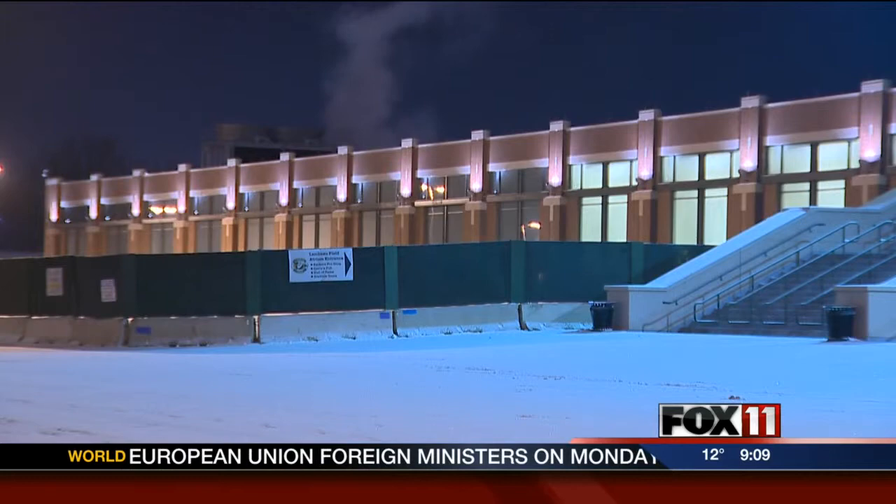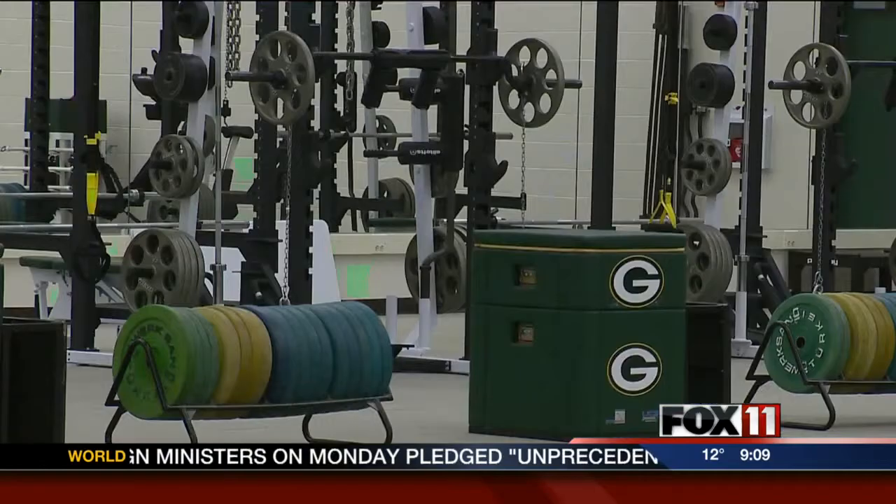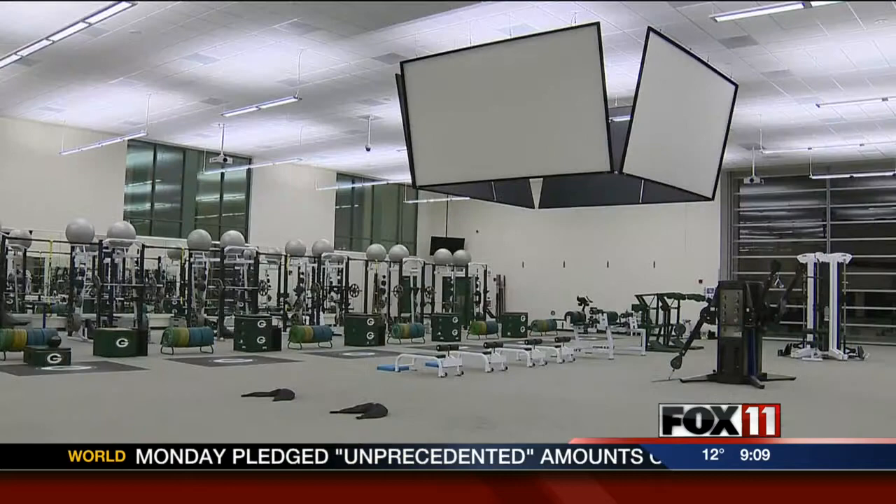If you've been outside Lambeau Field the last few months, you've seen the expansion near the stadium's Oneida Nation Gate. On the inside of all those new bricks are upgrades for players and coaches to enjoy.